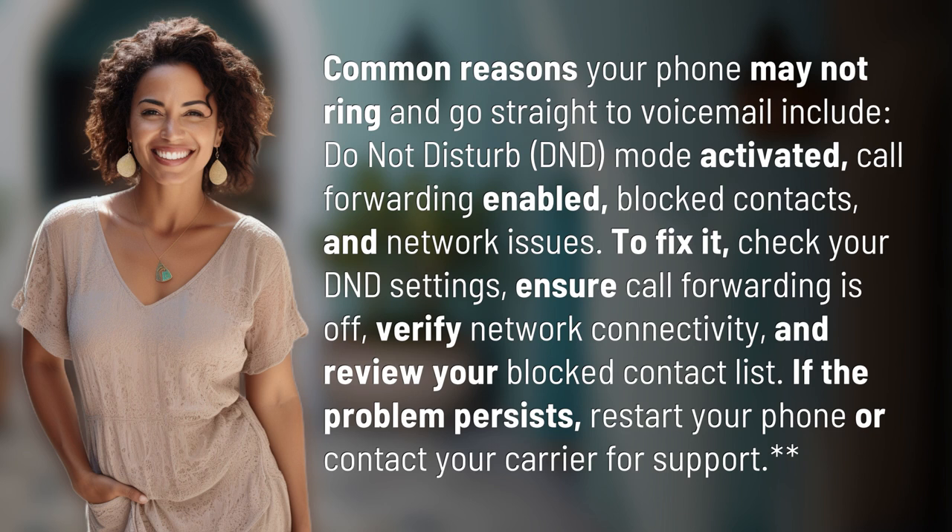To fix it, check your DND settings, ensure call forwarding is off, verify network connectivity, and review your blocked contact list. If the problem persists, restart your phone or contact your carrier for support.